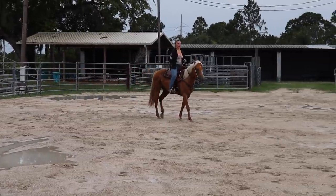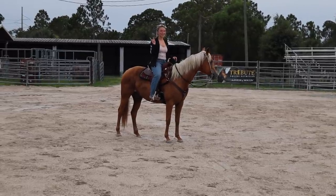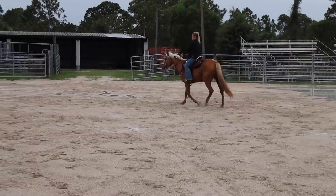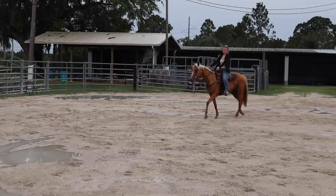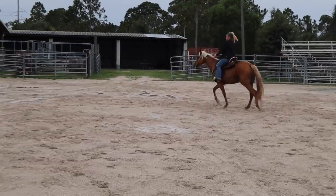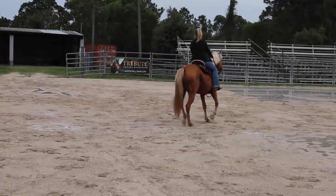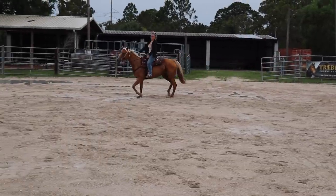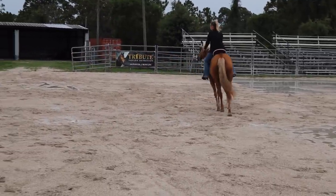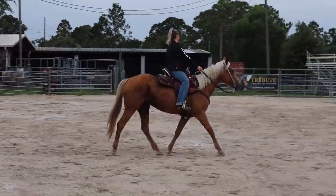She has a really nice stop on her. I'm trying to ease her into the stop since the ground is really wet. Alright, so we just did our circles to the right — almost about right and left — now we're going to do our circles to the left.